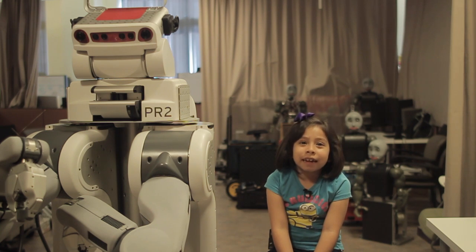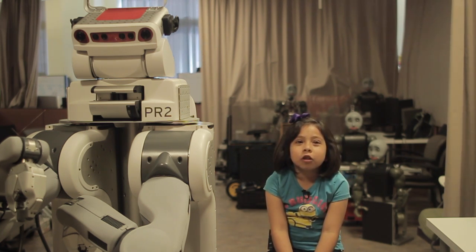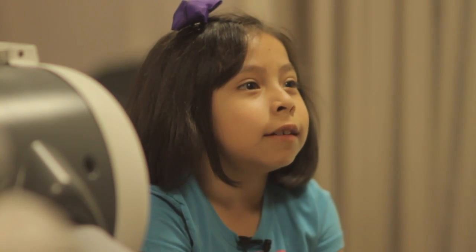Hello, we are second and fifth grade students from a school in the neighborhood around USC. We are all learning robotics and computer science in an after-school program taught by computer science students at the Viterbi School of Engineering. We are excited to see how engineers build and research robots to meet the grand challenges of society, to improve our lives, make our planet healthier, and our community safer.